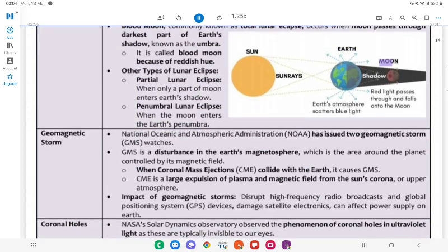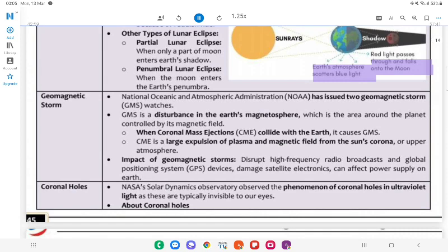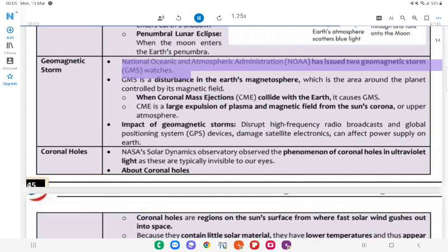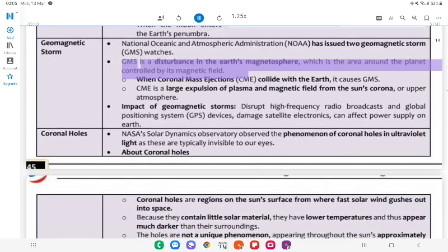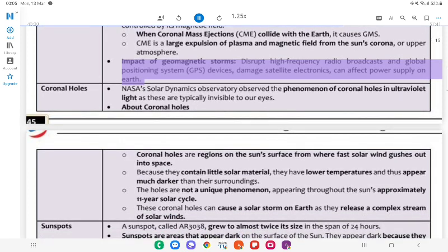Geomagnetic Storm: The National Oceanic and Atmospheric Administration (NOAA) has issued geomagnetic storm (GMS) watches. GMS is a disturbance in Earth's magnetosphere — the area around the planet controlled by its magnetic field. When coronal mass ejections (CMEs) collide with the Earth, it causes GMS. CME is a large expulsion of plasma and magnetic field from the Sun's corona or upper atmosphere. Impact of geomagnetic storms: Disrupts high-frequency radio broadcasts and GPS devices, damages satellite electronics, and can affect power supply on Earth.